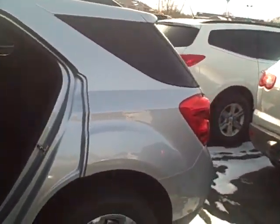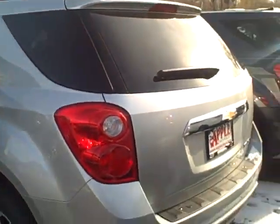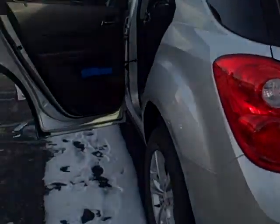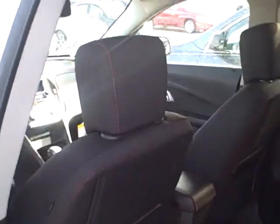I have a few of them — about 11 or 12 Equinoxes in stock with different equipment and different colors. This is the 2011 Equinox LT, silver ice, with the ebony cloth interior.